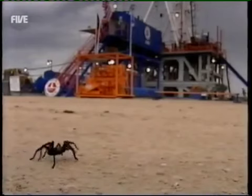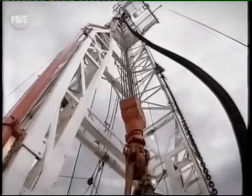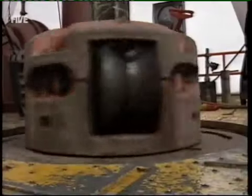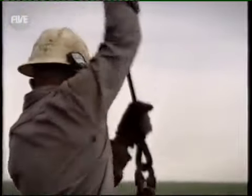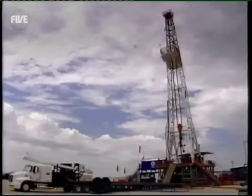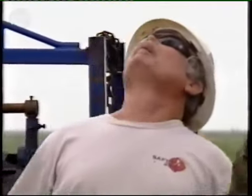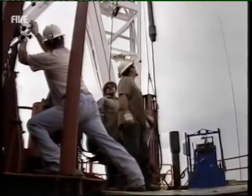On this hot, sticky Texas morning, the crew of Derek Rig 62 are setting to work sinking a new well. Every month, more than 1,000 new wells are drilled here in Texas, and together they pump out over 900,000 barrels of crude every day. To keep that oil flowing, producers like Occidental Petroleum will sink more than 100 wells a year. So for guys like Rick Baker, this hot, noisy, back-breaking work is very much just another day at the office.